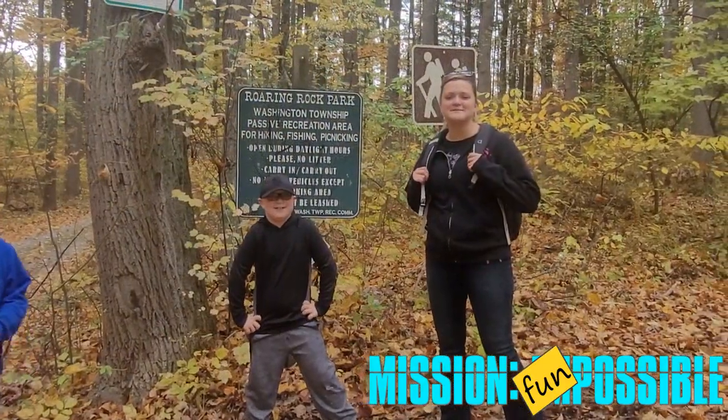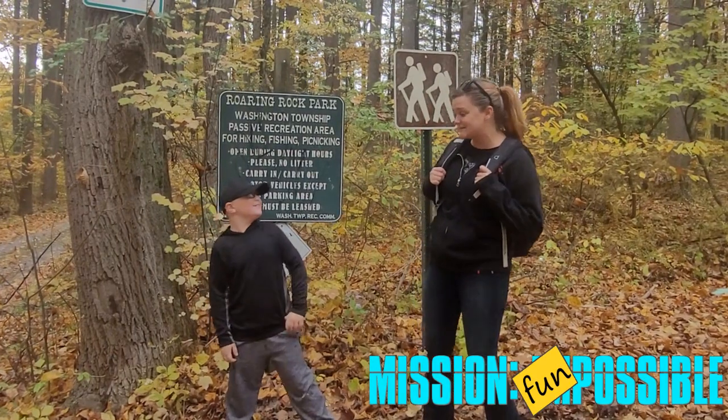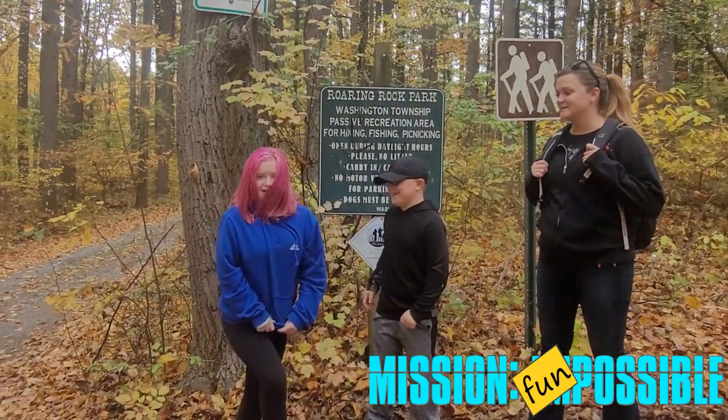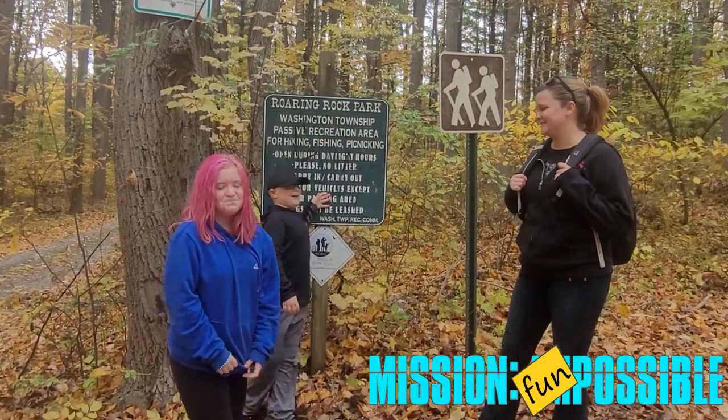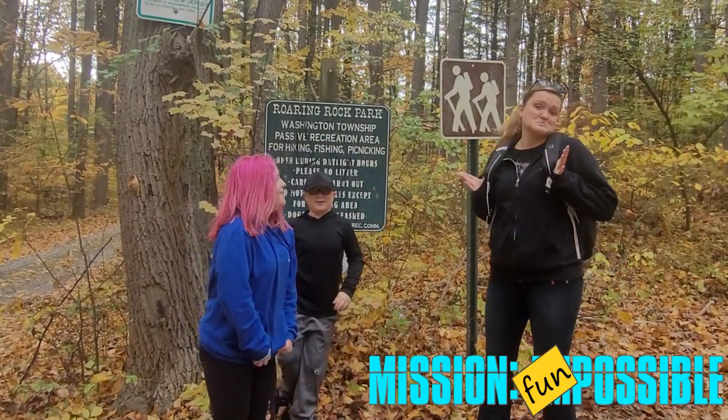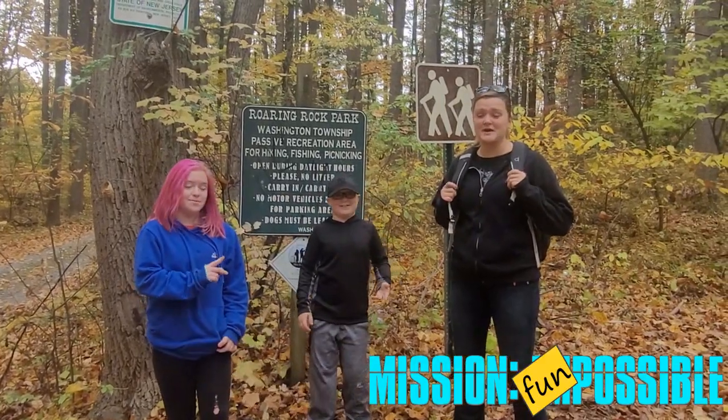Hey everybody, I'm Laura from Mission Fun Possible. Today I'm with my friends Elijah and Juliana. And what are we doing today, Elijah? We are on a mountain at Roaring Rock Park. Awesome! So check us out, hope you enjoy!